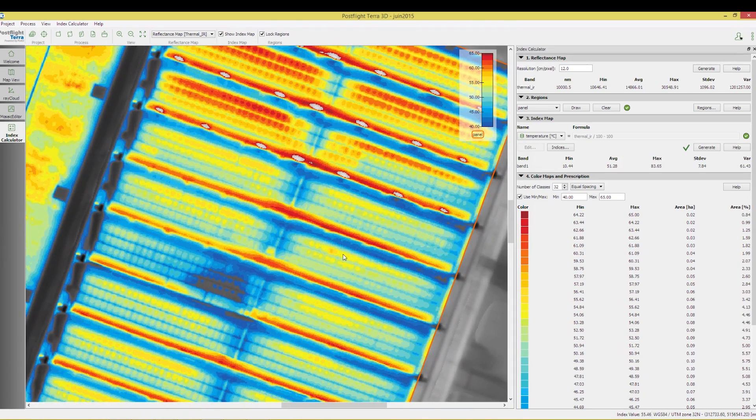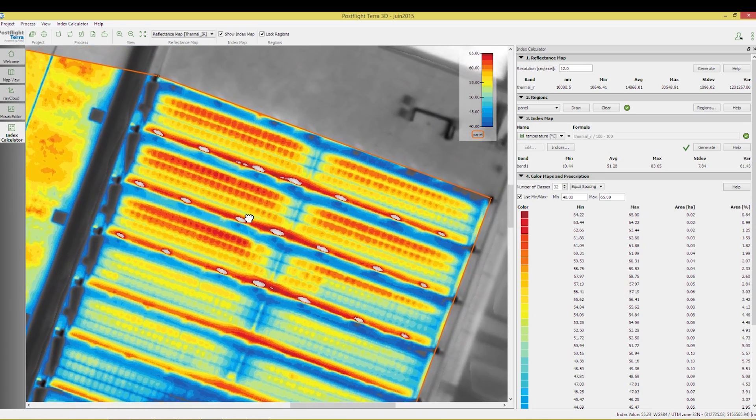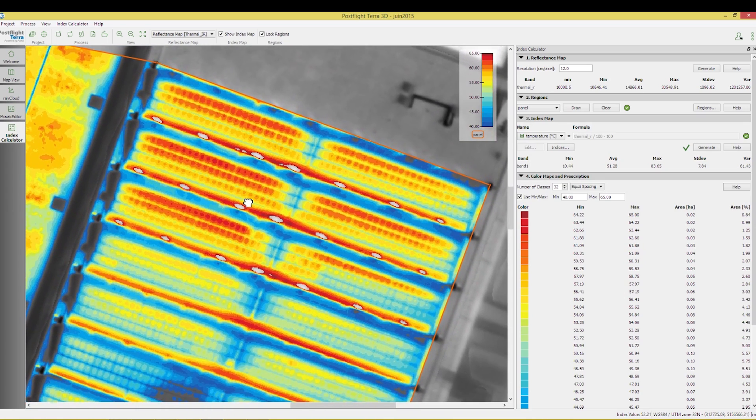If we needed teams to go through the panels one by one, checking if everything is all right or taking pictures, it would take days. Whereas here, a site of 4,000 panels took approximately five minutes. The benefits are clearly there.